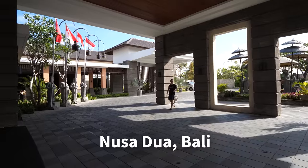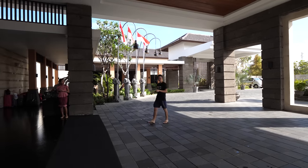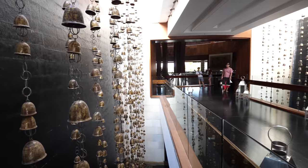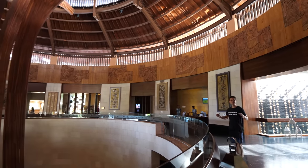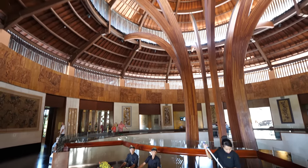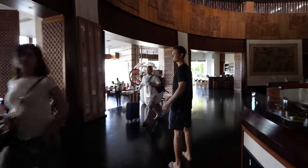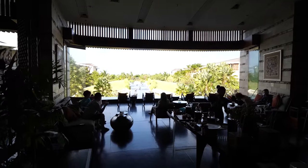Sofitel is located in Nusa Dua, and Nusa Dua is in the southern part of Bali. It's a really quiet area with lots and lots of resorts. This is the main lobby area and it's a huge circular building. Look at all that wood up there. And over on this side is the lobby cafe where you can sit, have a coffee or a drink. The Balinese breeze is fantastic.